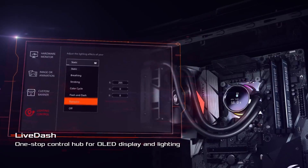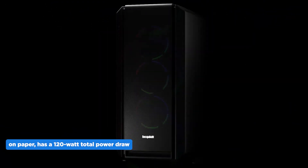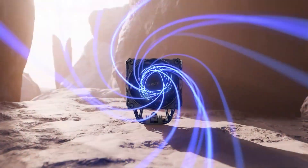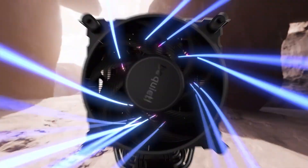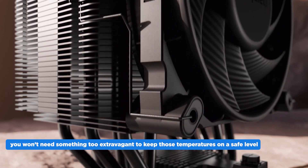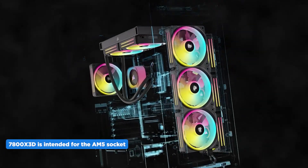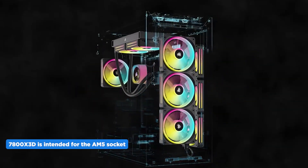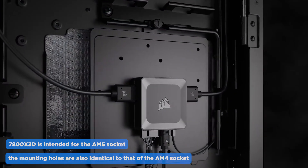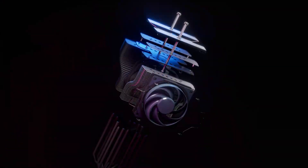Before we get into our countdown, it's worth noting that the 7800X3D on paper has a 120-watt total power draw, but tests have found that it is closer to 90 watts on a full load. This allows you to use a wide range of CPU coolers, as you won't need something too extravagant to keep temperatures at a safe level. Also, while the 7800X3D is intended for the AM5 socket, the mounting holes are identical to those of the AM4 socket, meaning any cooler compatible with both will be a good fit.